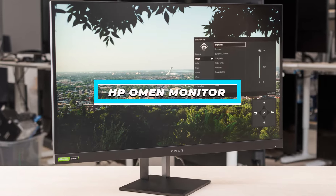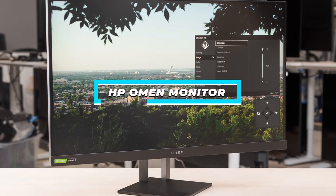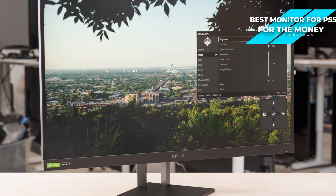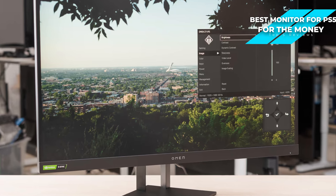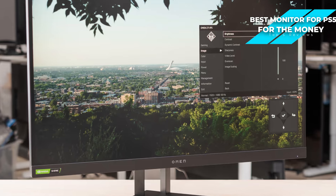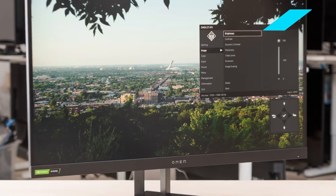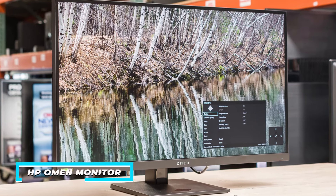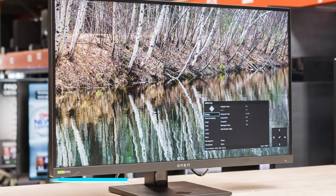Next, I have the HP Omen monitor, and that's my choice for the best monitor for PS5 for the money. The HP Omen monitor stands out as an optimal choice for PS5 gaming, offering a high refresh rate display, low input lag, and a modern design. For players who want to enjoy a responsive and visually stunning gaming experience, the HP Omen monitor might just be the right option for you.